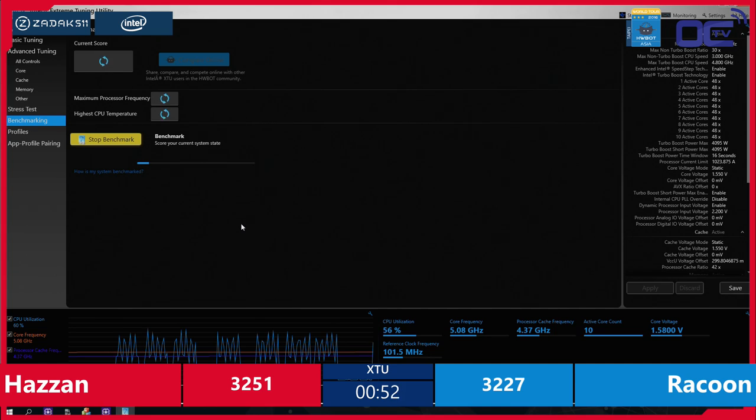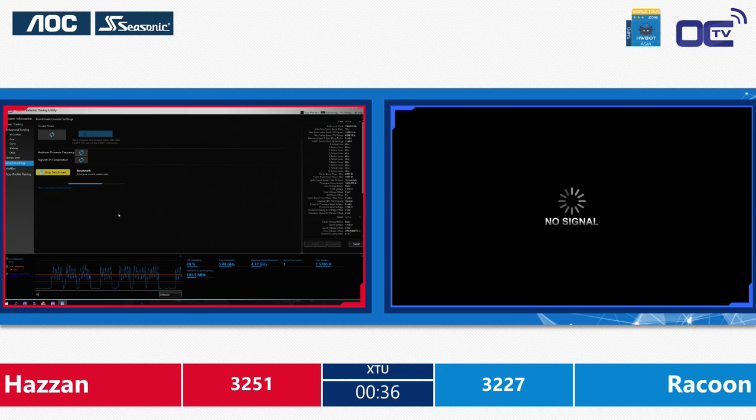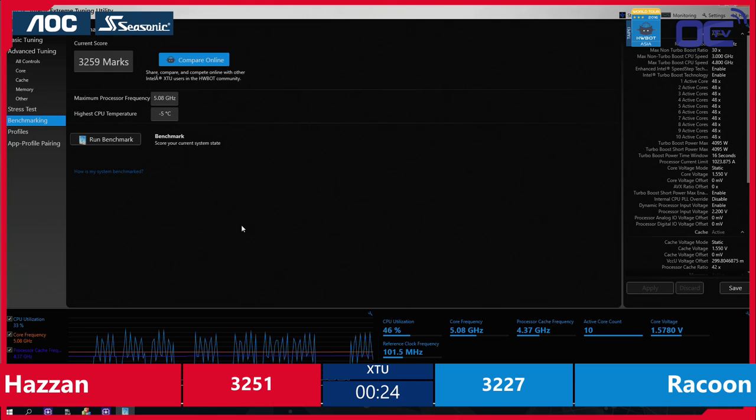There's only one minute left in this first semifinal of the HWBOT World Series 2016. Hazan is taking the lead right now. Let's see if Raccoon has time to boot again in the next 40 seconds and run the benchmark. Hazan — CPU speed at 5100 MHz was a little bit too high, so now he's just still below. They're really maxing out the CPUs till the final MHz. He beat the score again: 3259. Hazan: 3259.